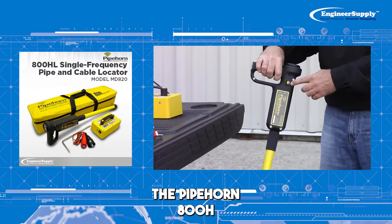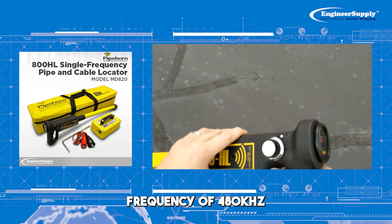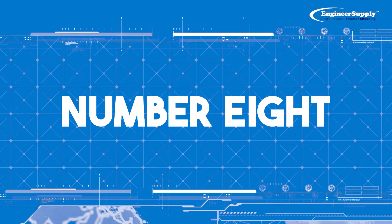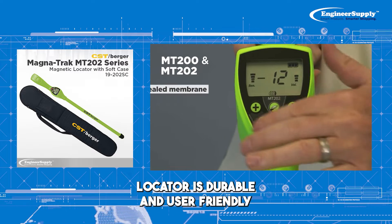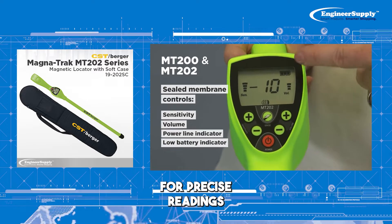Number 7: The Pipehorn 800H is a lot like the 800HL; however, it uses a single frequency of 480KHz. It can work down to a depth of 18 feet. Number 8: The MT-202 series locator is durable and user-friendly, featuring a large LCD screen and a digital bar graph for precise readings.